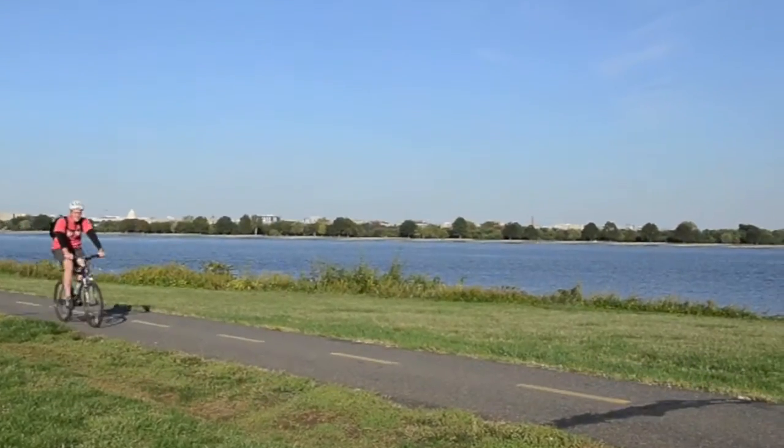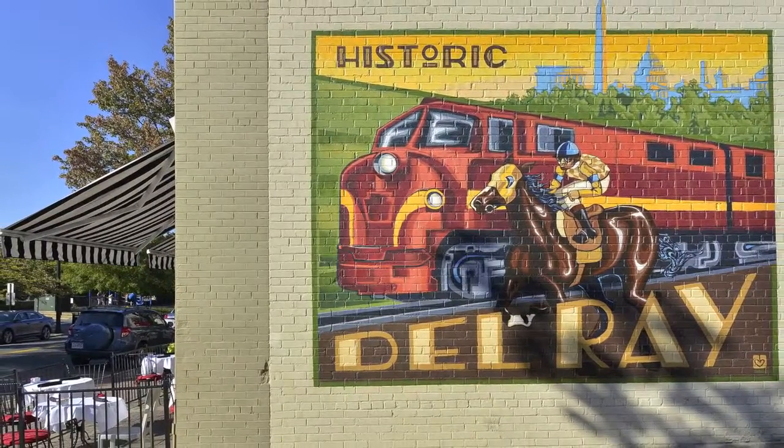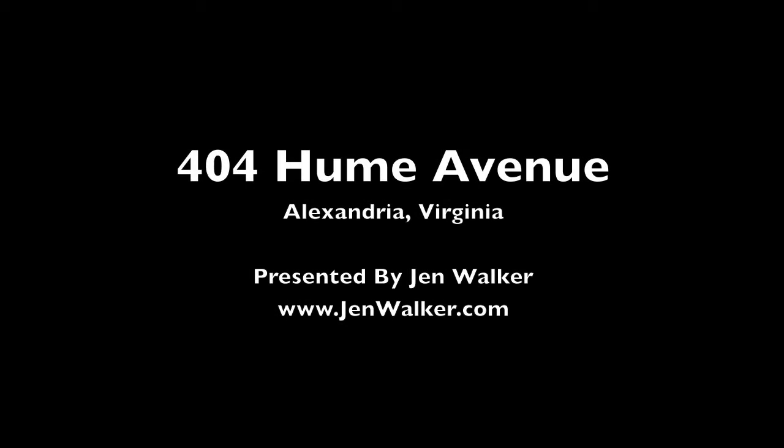Bike or walk along the scenic Potomac River, and take advantage of easy access to Metro, Reagan National Airport, and DC. You will love living in Del Rey.